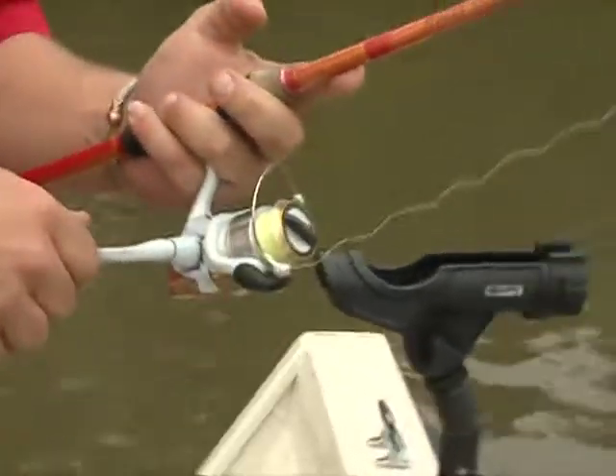I always use a Stratix Shimano reel in the 1000 series most of the time. Those are my tips for you next time you're on the lake. Good luck fishing.